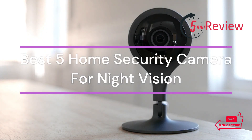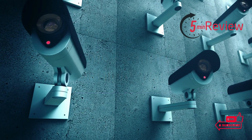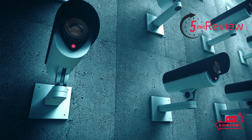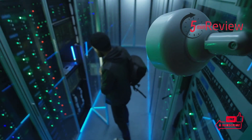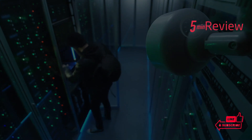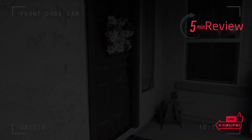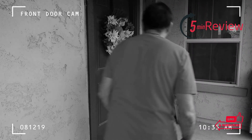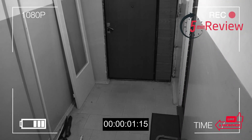If you're looking for a reliable home security camera with night vision capabilities, you've come to the right place. In this video, we will outline the best five home security cameras on the market that offer excellent night vision performance. We'll consider factors such as resolution, storage capability, and zoom when making our recommendations. We'll also discuss the advantages and disadvantages of each camera so that you can make an informed choice about which one is right for your home security needs.